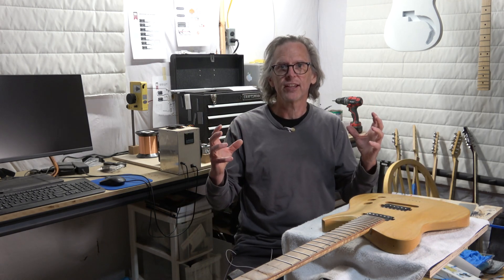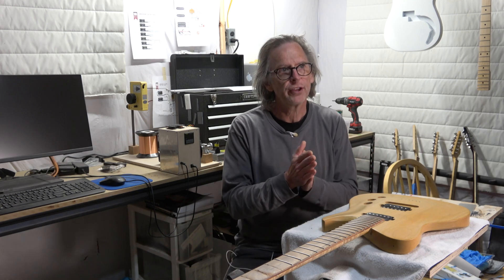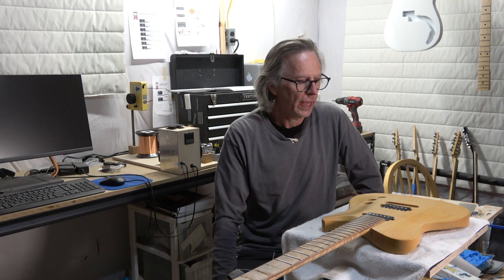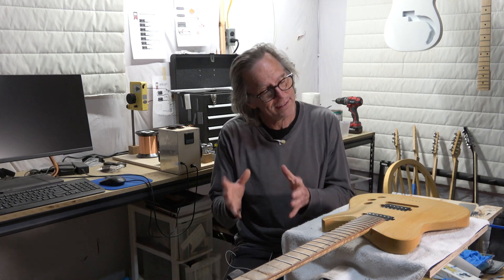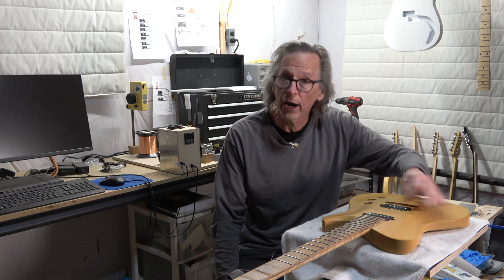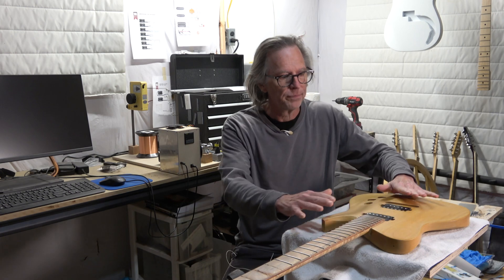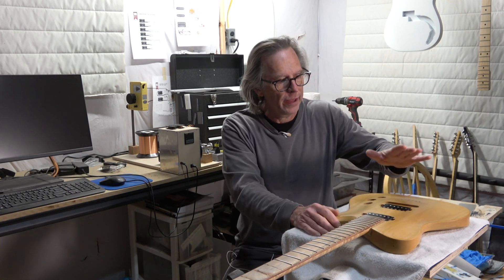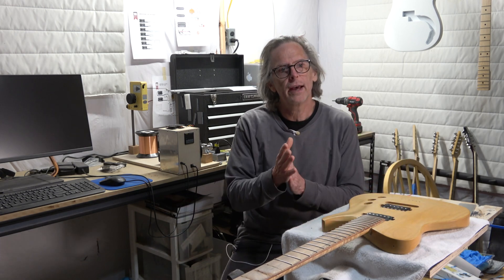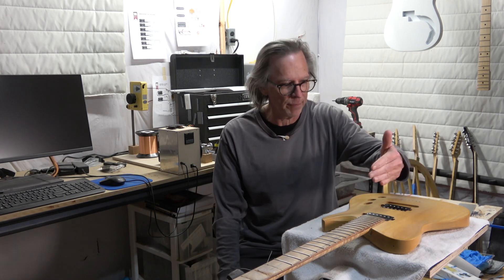If the two pickups are identical, that difference can be jarring. When you switch from the neck pickup to the bridge pickup, it can hit you like an ice pick in the ear — the bridge can sound so incredibly bright, which is very disconcerting and not desirable for a lot of people. One of the ways guitar manufacturers try to account for this and lessen that jarring sensation is they wind the bridge pickup hotter — they put more turns of wire on the bobbins.